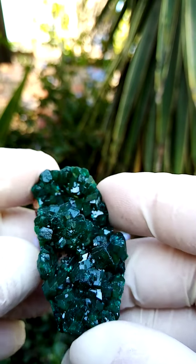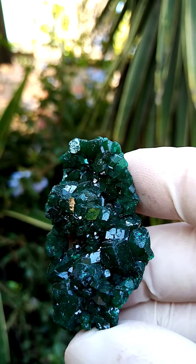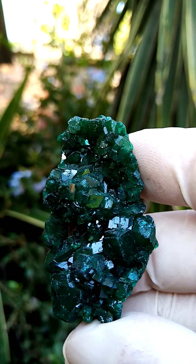All the way from the Congo, Katanga Copper Crescent, copper mines of the Congo. Dioptase cast on a dolomite matrix.